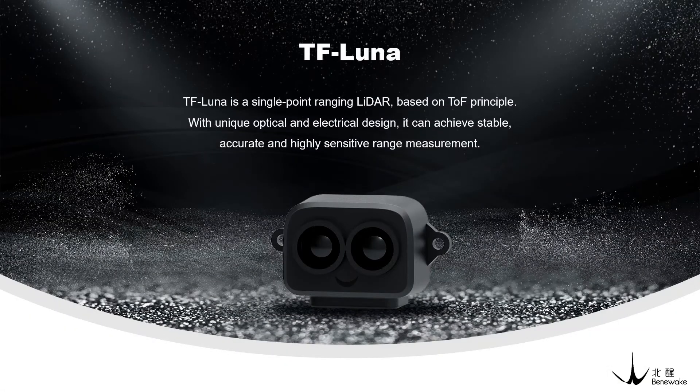Hello everyone. Today I'm going to introduce you to a new LiDAR product from Benewake called TF Luna. This is a single point ranging LiDAR which is highly cost-effective with a price of $19.99 only. It can achieve non-contact, stable, accurate and highly sensitive range measurements.